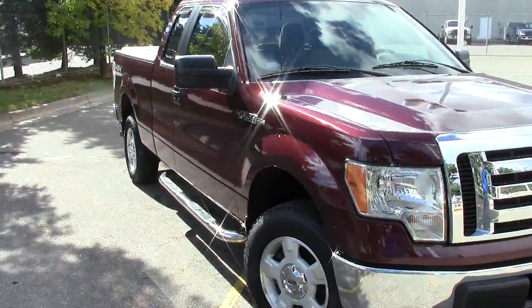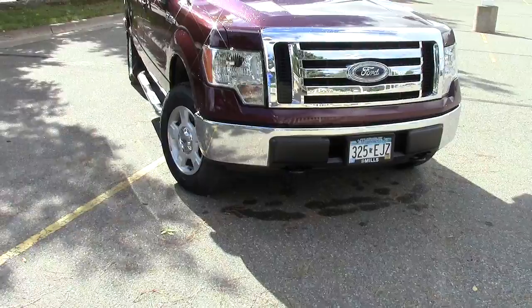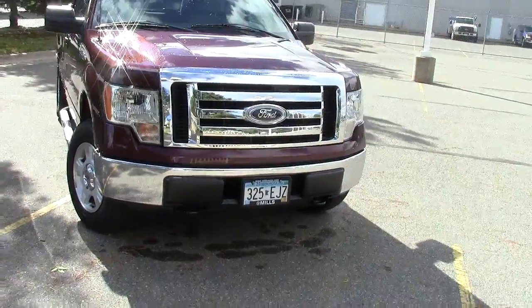It has heated mirrors, privacy glass in the rear half, and automatic headlights up here in the front. Just lots of good features.